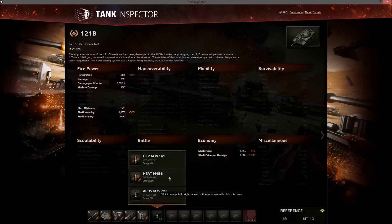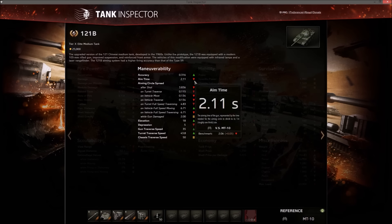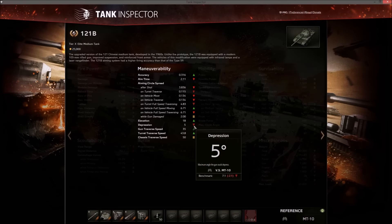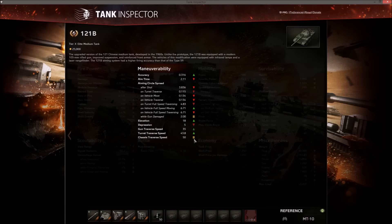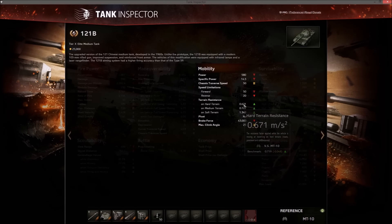The gold ammo is HEAT, so you can pen a little better. Accuracy is pretty good like the L7, but aim time is kind of long and dispersion is not as good. Five degrees of gun depression, 18 degrees elevation, turret traverse is pretty good. Horsepower-to-weight ratio is below average, but counterbalanced with better terrain resistance — similar to Russian tanks. Top speed is 50 km/h; reverse is 20.